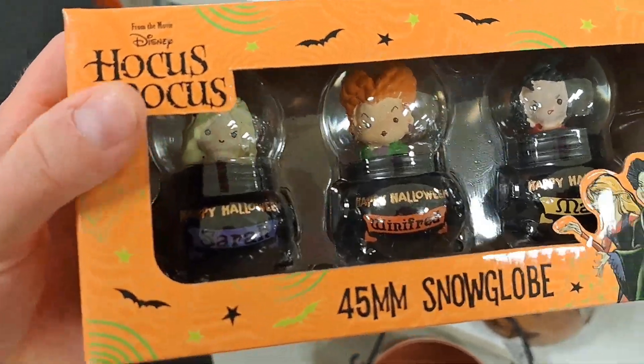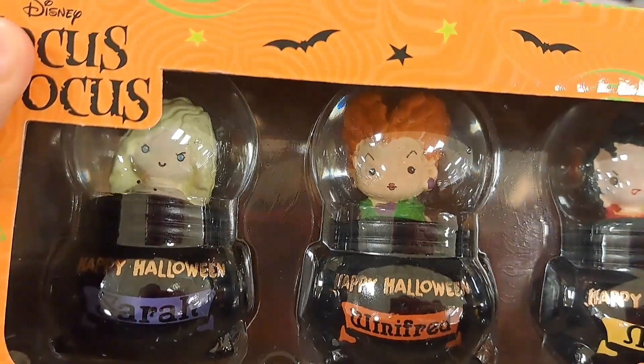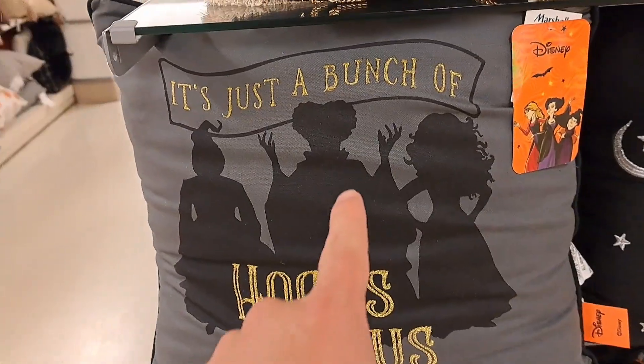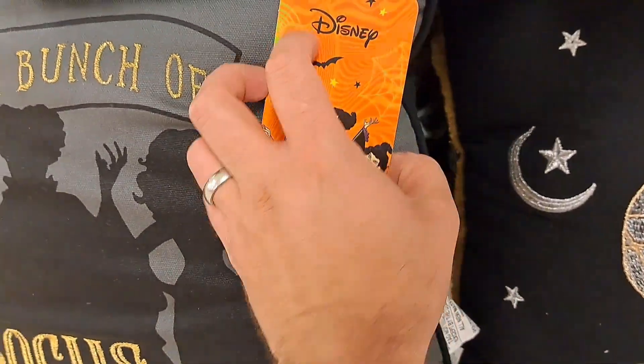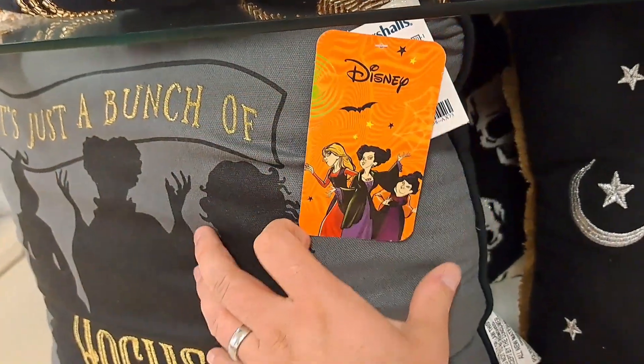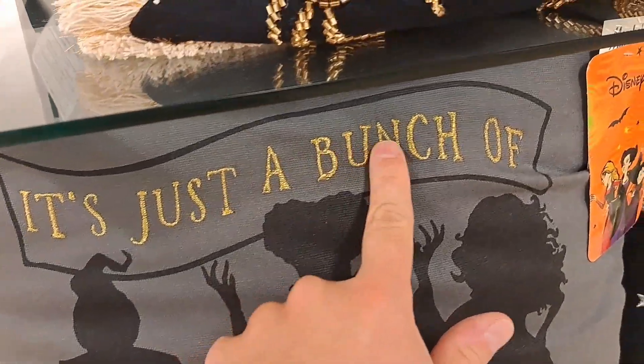Got some cool Hocus Pocus snow globes here — got these Sanderson sisters. Pretty awesome. Got this cool 'It's Just a Bunch of Hocus Pocus' pillow here. $19.99. Pretty cool pillow — it's got embroidery on it.